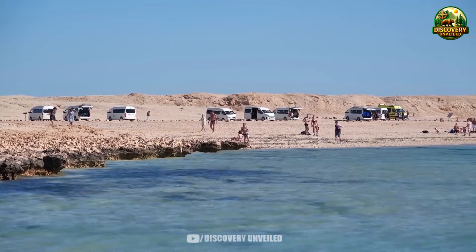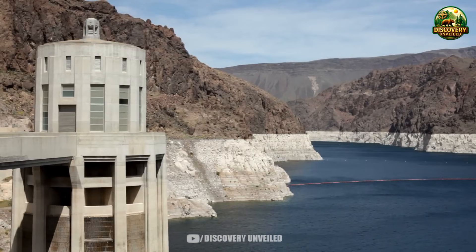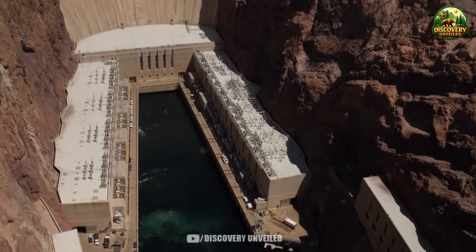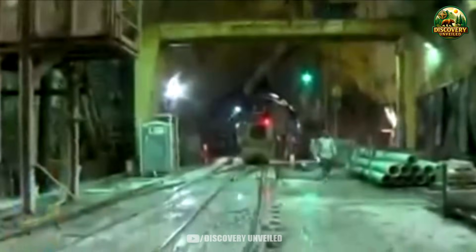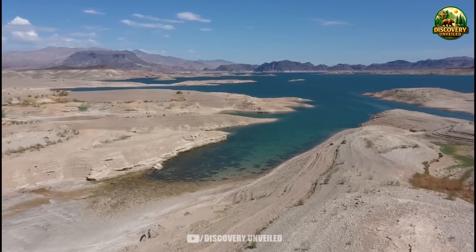These changes are often accepted quickly because they do not feel alarming. People drive a little farther, walk a little more, wait a little longer. Life goes on. But for the system, this is not a minor issue. When infrastructure no longer reaches the waterline, it signals that the reservoir has slipped out of the flexible operating zone it once had. In practical terms, Lake Mead is no longer operating with a buffer. It is operating close to the limits of what was originally designed.